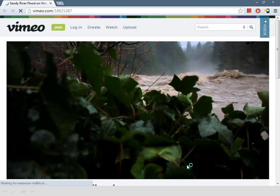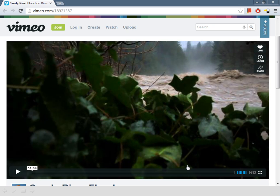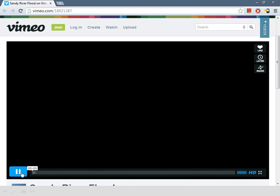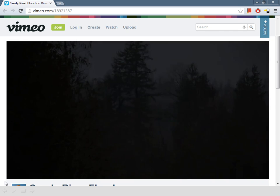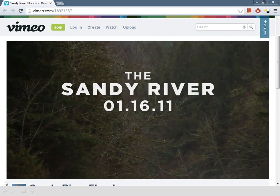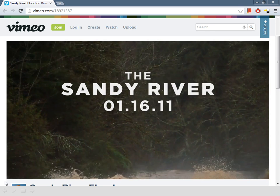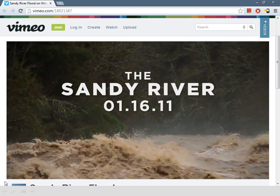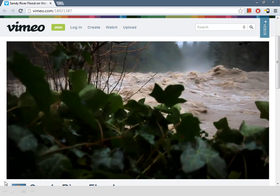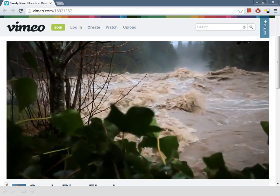The Sandy is a little bit different resource than what you guys are dealing with down here. This is from a flood in 2011. The river originates on Mount Hood before flowing down to the Columbia. In February of 2011 there was a large rain-on-snow event on Mount Hood where 10 inches came down in 24 hours, and this was the result.